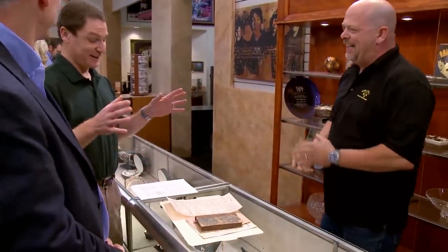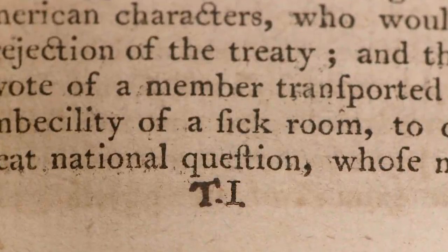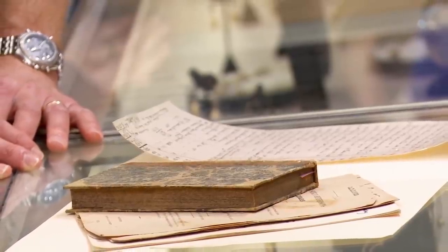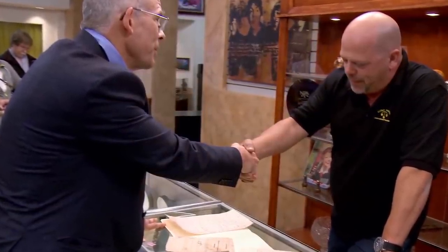Rick called an expert in who confirmed that the book was indeed Jefferson's personal copy, containing his handwriting as well as his unique way of marking all his books. Because Jefferson is very popular among book as well as autograph collectors, the expert estimated the value of the copy to be around $75,000. After some haggling, Rick and his customer struck a deal at $50,000, which would have surely made the great-great-grandfather very happy.